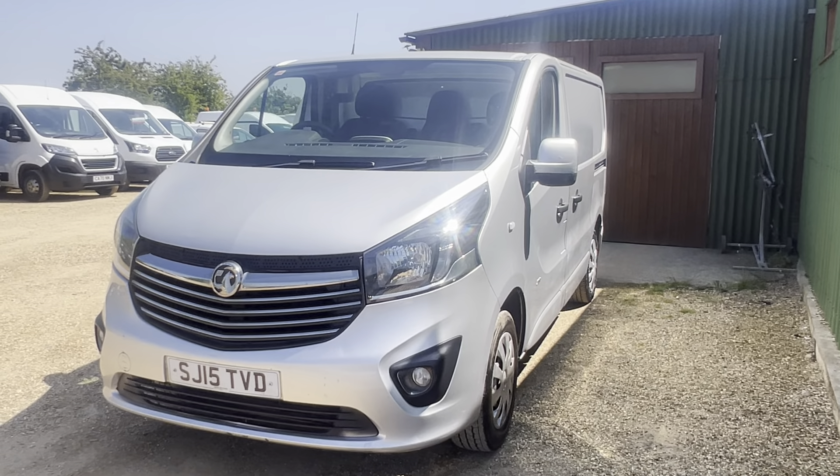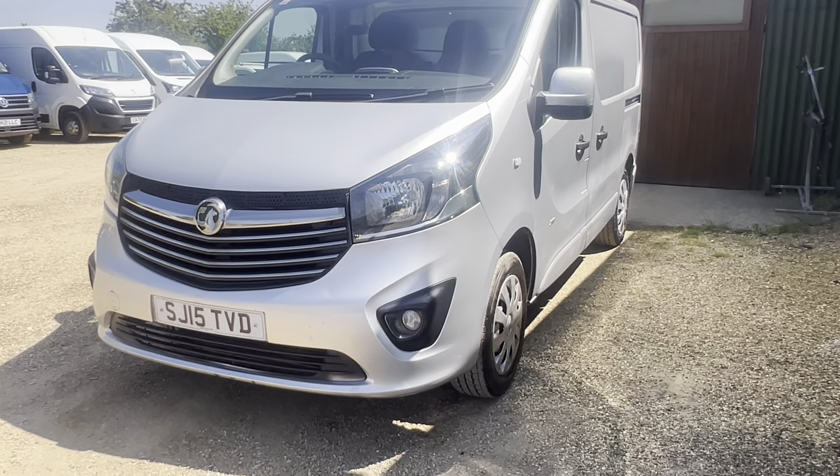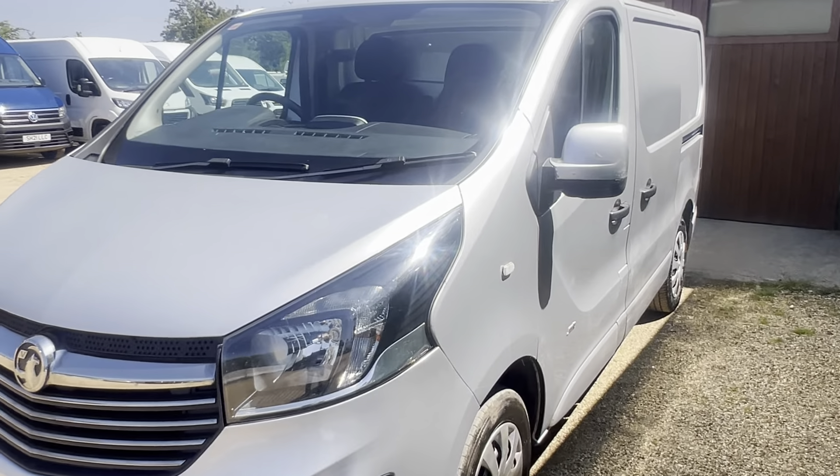Welcome to CarFirm. Today we have our 2015 Vauxhall Vivaro Sportive. We'll be going through the specs and how this may be the right vehicle for you.